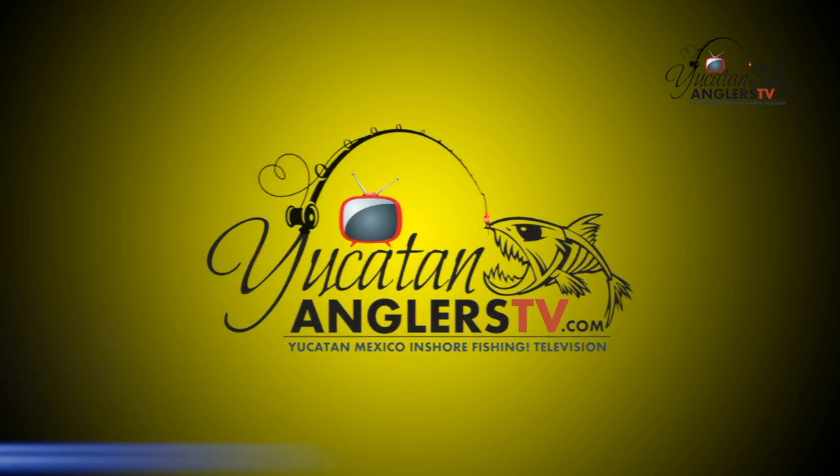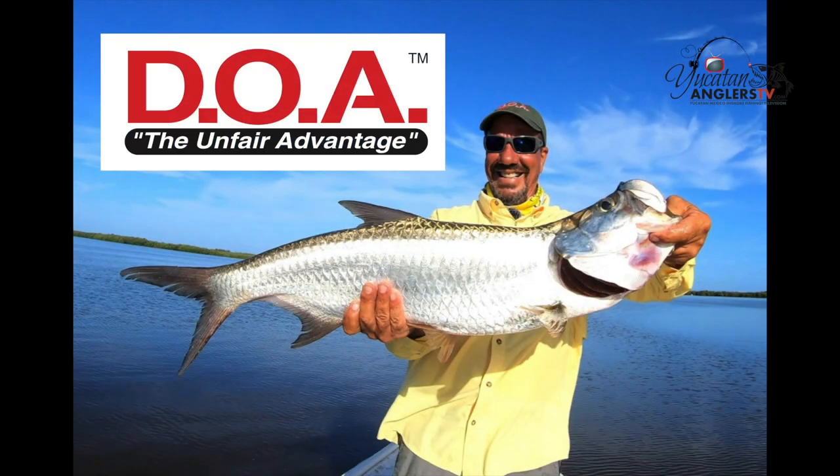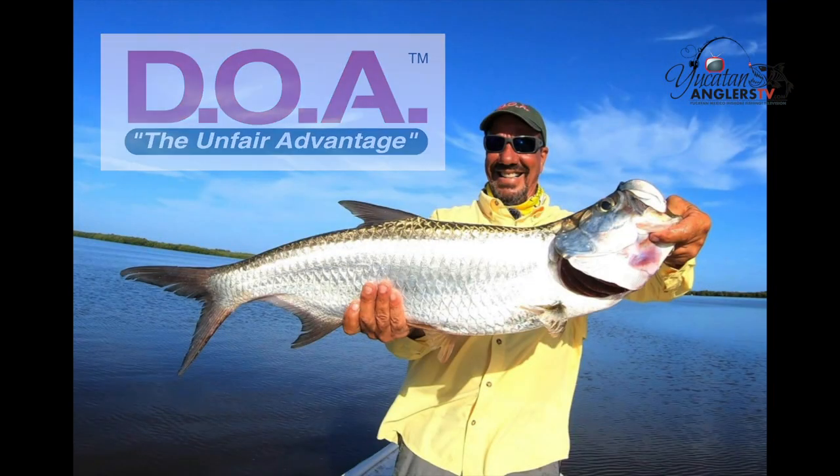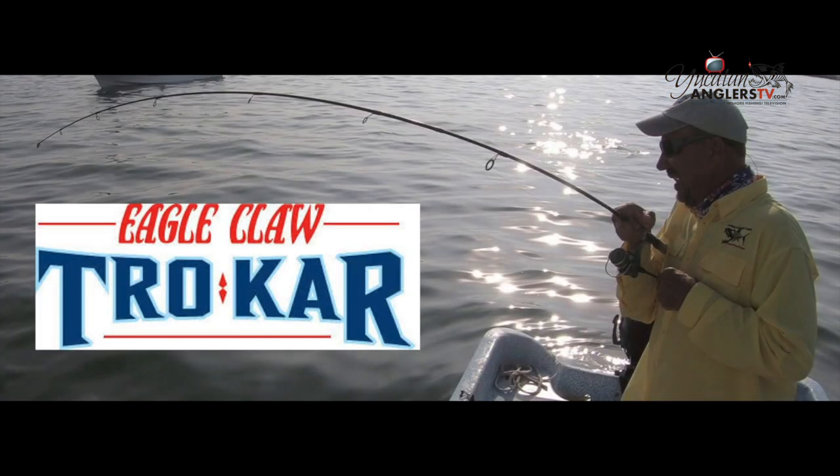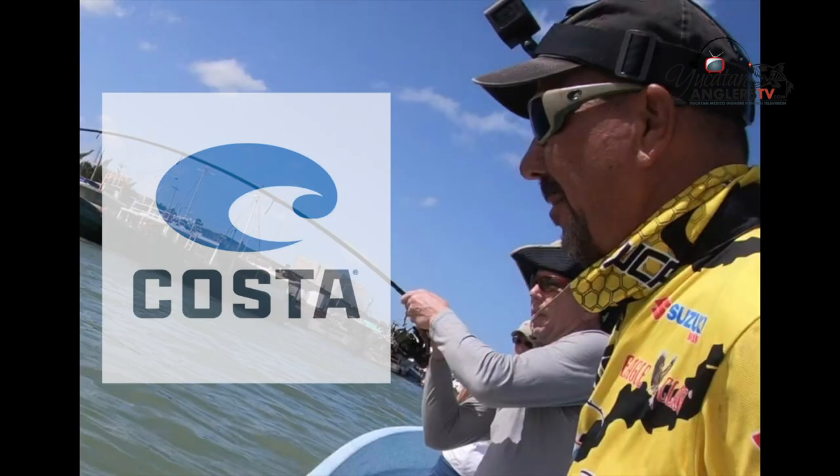Yucatan Anglers TV is brought to you by DOA Fishing Lures, the unfair advantage; Yozerte, fish the best; Eagle Claw Trocar; and Costa Sunglasses, see what's out there.